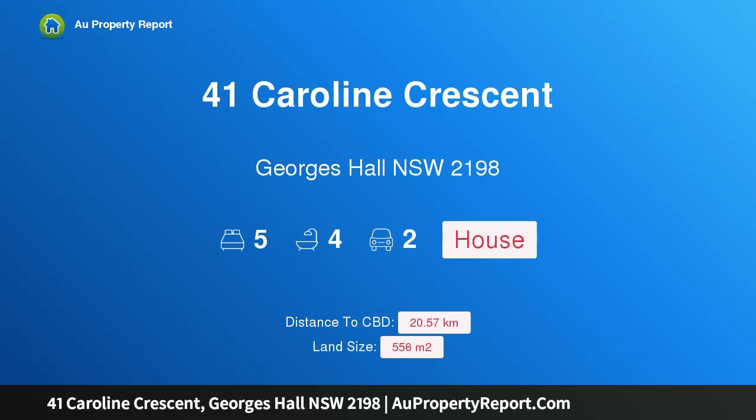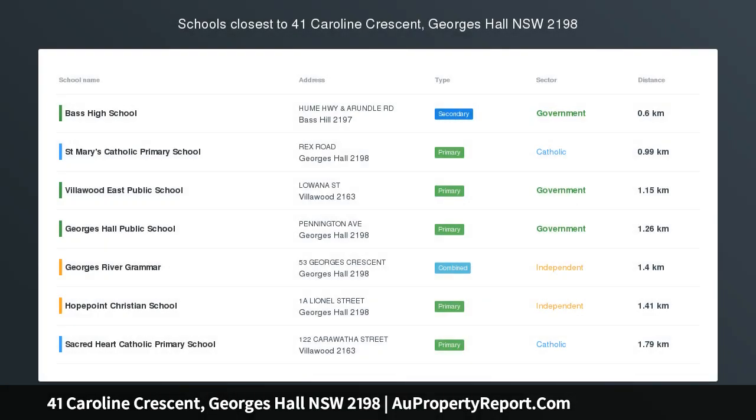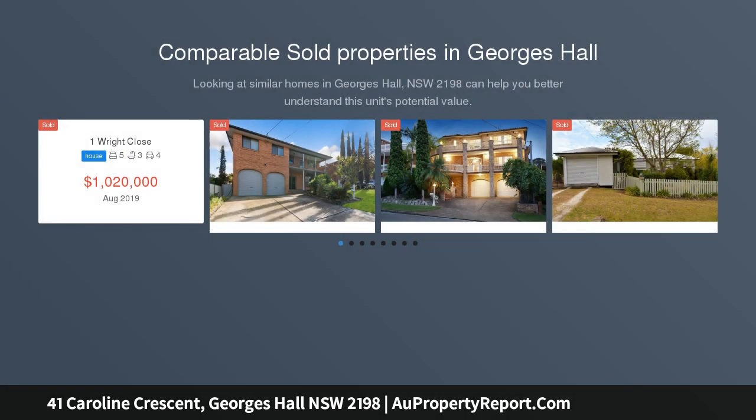Hi, I am glad to introduce property 41 Caroline Street, Georges Hall, New South Wales 2198. House too large for the current family, must be sold. Perfectly positioned on the high side of the street, this stunning five-bedroom family home is set